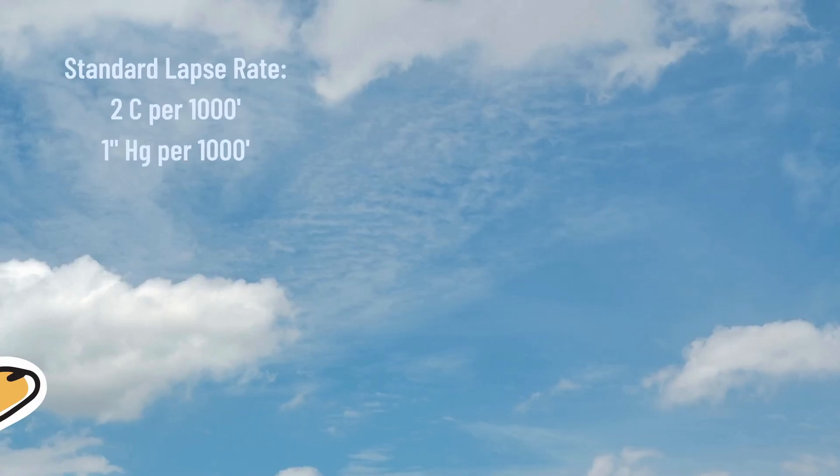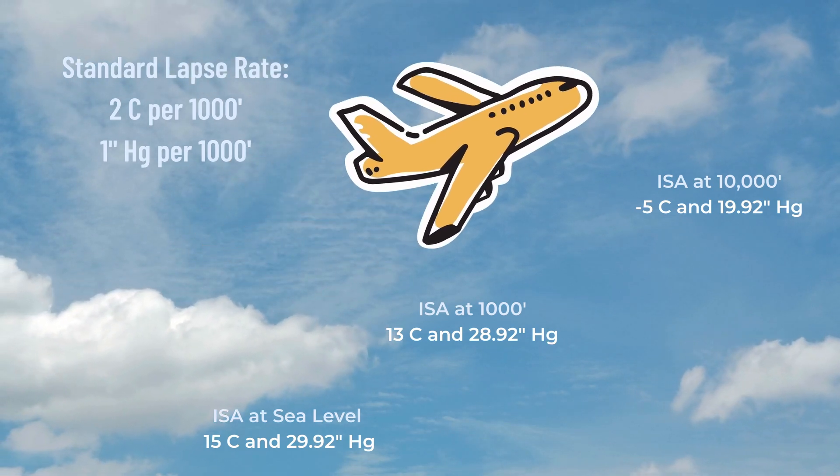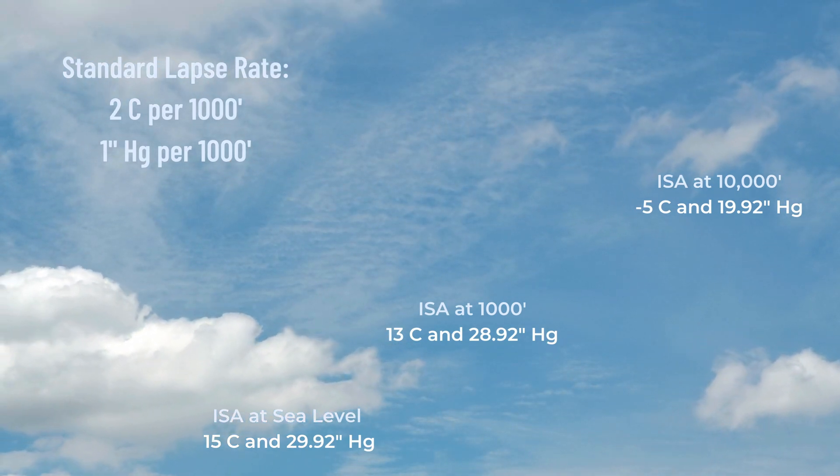There's also a defined standard lapse rate. For every thousand feet of altitude you gain, you can expect the temperature to drop about two degrees Celsius and the pressure to drop one inch of mercury.